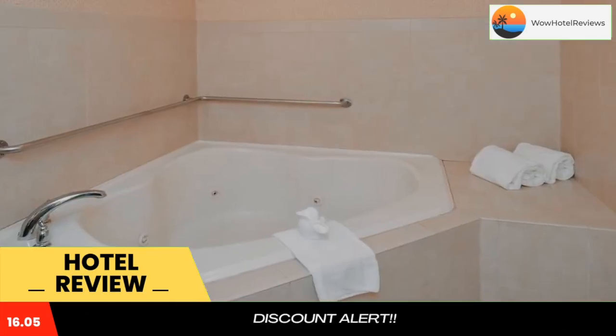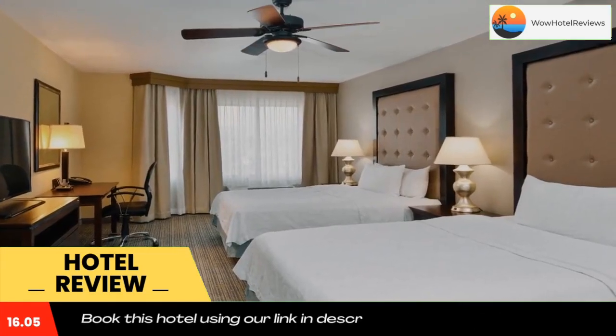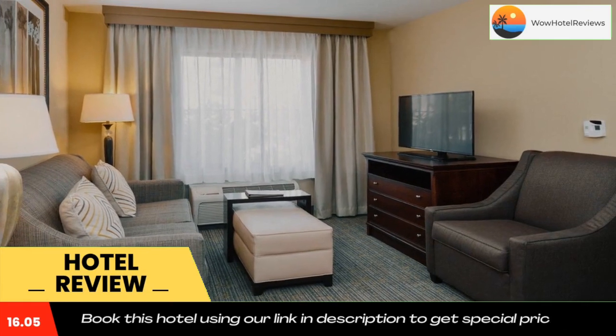In addition to fully equipped kitchens, the Fresno Homewood Suites also features in-room flat-screen TVs as well as free high-speed internet access. Guests can also enjoy the free daily hot breakfast as well as the on-site basketball court and free weekday evening reception.